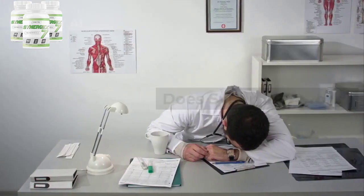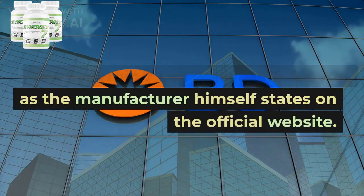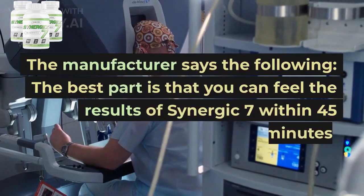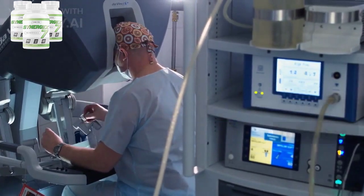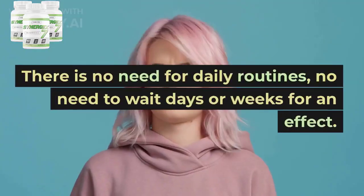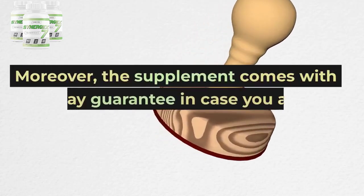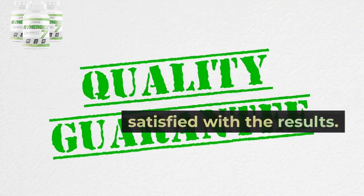Does Synergic 7 work? Yes, Synergic 7 can really work for you, as the manufacturer states on the official website. The manufacturer says the best part is that you can feel the results within 45 minutes. There is no need for daily routines, no need to wait days or weeks for an effect. Moreover, the supplement comes with a 60-day guarantee in case you are not satisfied with the results.